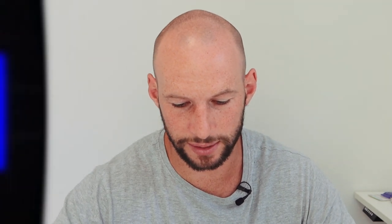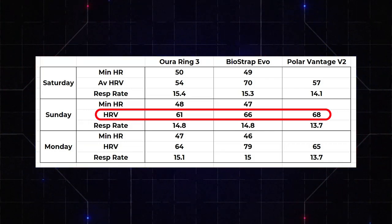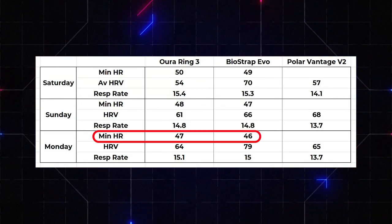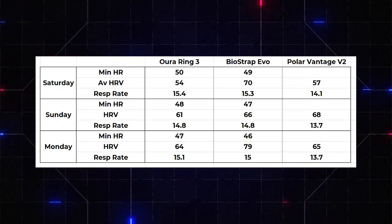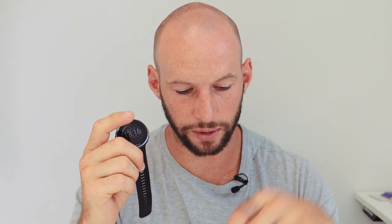For Sunday, minimum heart rate was pretty much on point — 48 and 47 between the two devices. HRV was more aligned: 61, 66, and 68 — that's good. Respiration rate: 14.8, 14.8, and 13.7 — so the Polar is consistently lower. For Monday, heart rate between Oura and Biostrap is bang on. HRV is quite far off again. What's interesting is that HRV between Oura and Polar has been quite similar across all nights — it's really the Biostrap that was off on HRV. There are many ways to crunch HRV numbers, so that may explain it. Respiration rate: Oura and Biostrap are pretty much bang on; Polar is quite low.